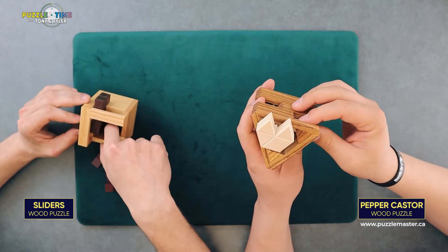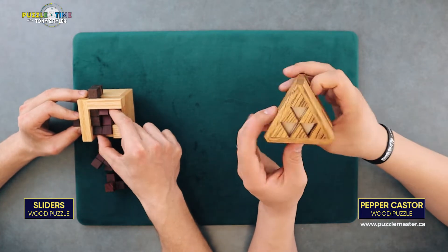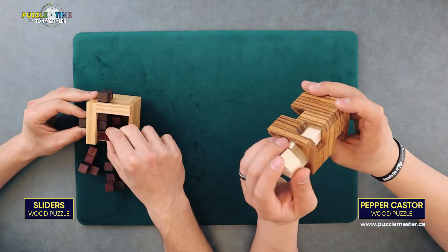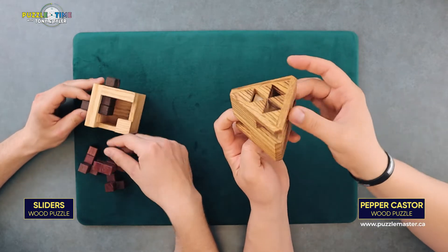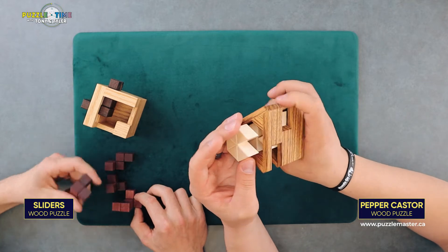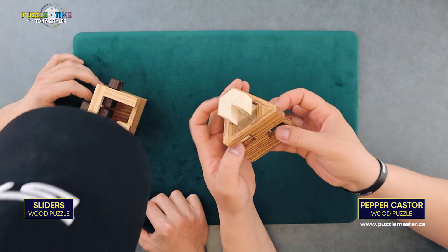He had a whole video when these first came out — before they came out actually — where he kind of just showed a bit of the puzzles, but he's only really solved the Pepper Caster on video. That was the only one I could find on his page. So if you want to find out some more about this puzzle specifically, go onto Puzzle Guy's page. But look at that cool movement — it comes up and then over. Really unique.